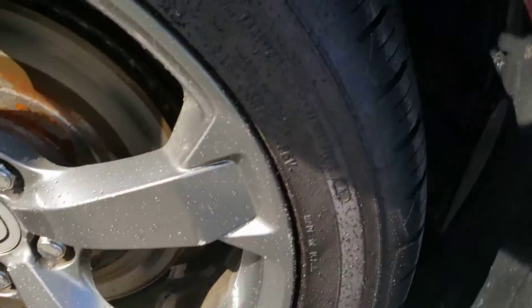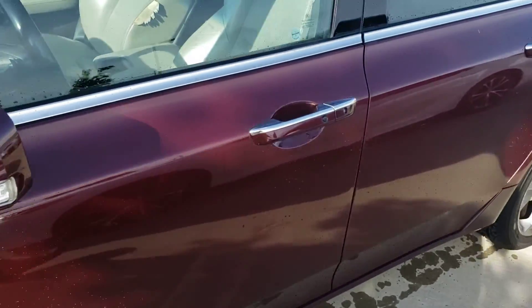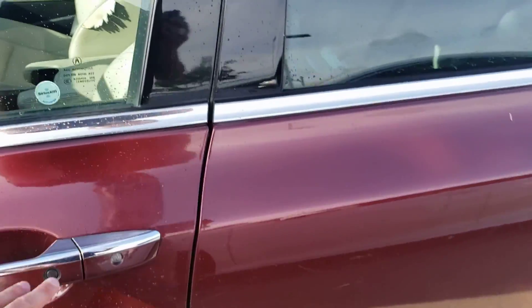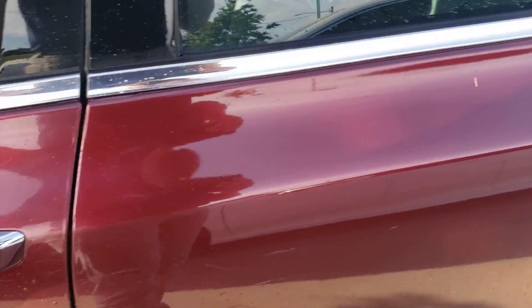Take a look at the wheels — those are looking good. There's plenty of tread on the tires, so you won't have to worry about changing those for a while. Let's go check out the driver's side body. It does have passive entry — just grab the button to unlock and lock your door, and leave the keys in your pocket.